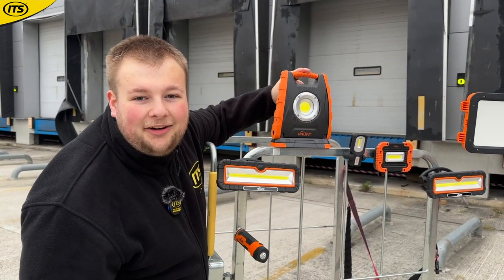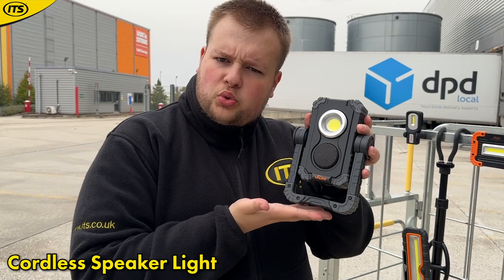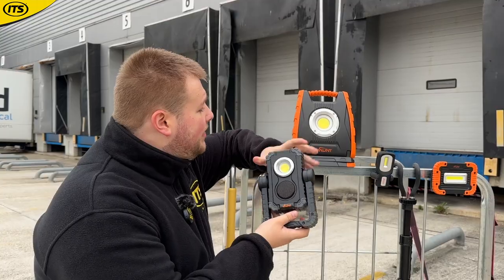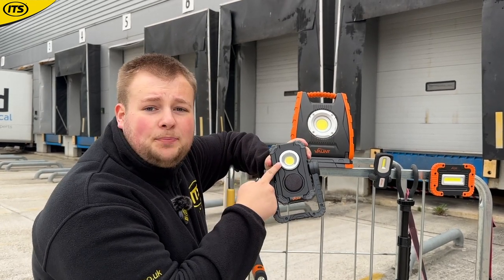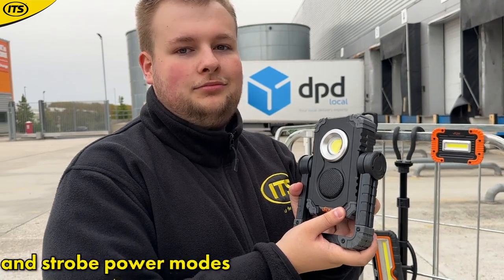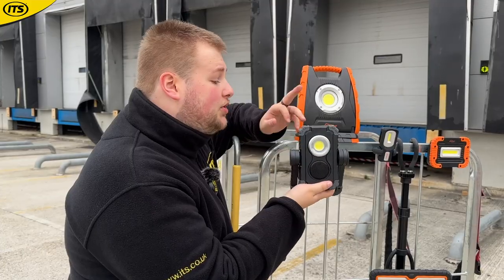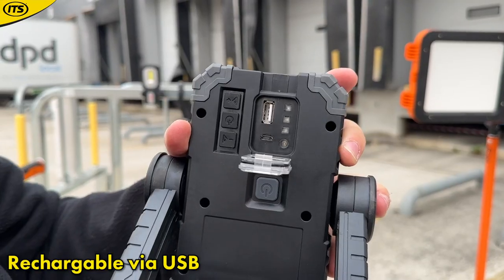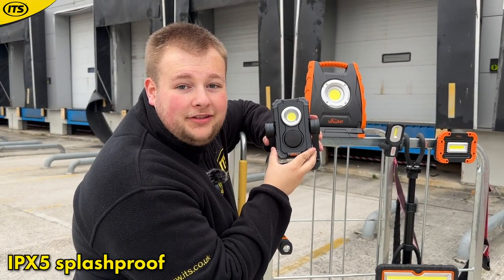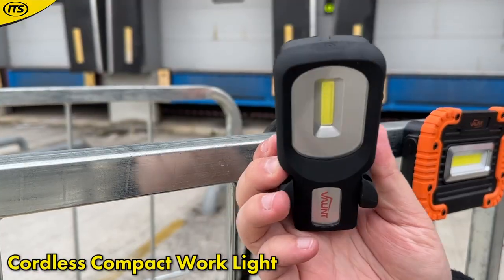If you're looking for a more streamlined version of the speaker light, this is it. It doesn't have all the features, but you've got a nice bright 800-lumen light, a Bluetooth speaker, and high, low, and strobe power modes. This is USB rechargeable and is IPX5 splash proof.